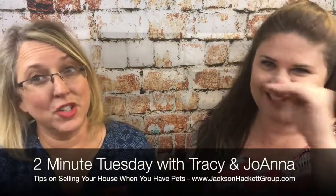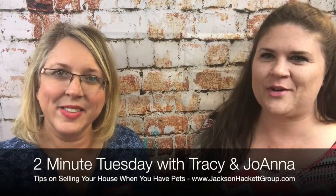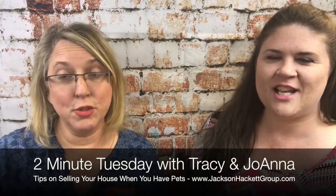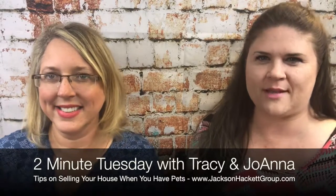Hi, I'm Tracy Jackson with the Jackson Hackett Group, here with my business partner Joanna Hackett. We're here with a Two Minute Tuesday, and we've got some tips for you today to sell your house if you have a pet.